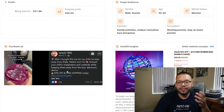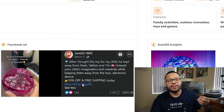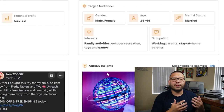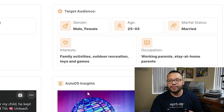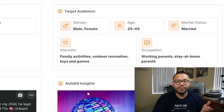Scrolling down a little more, you're going to see an example Facebook ad — this is how it's currently being marketed by a particular seller. Then on the side, you're going to see the target audience. This is a suggestion for the demographic you should be targeting on Facebook. You can always tweak it by adding different interests to target different demographics. In this example, the gender is both male and female, between the ages of 25 and 45, marital status married or single, with interests in family activities, outdoor recreation, and toys and games.